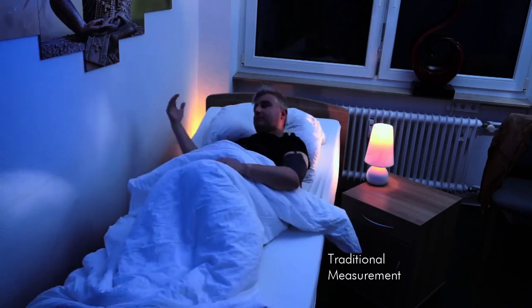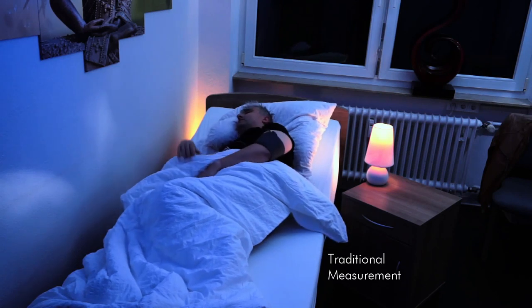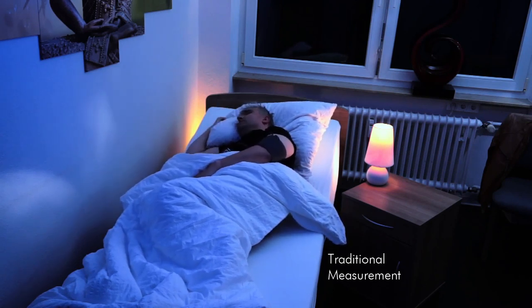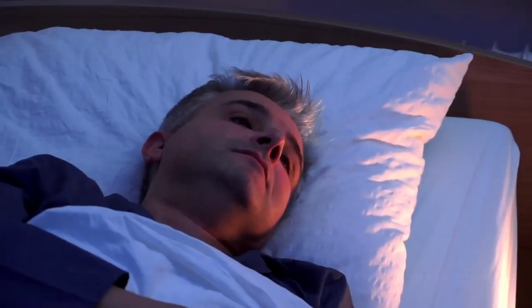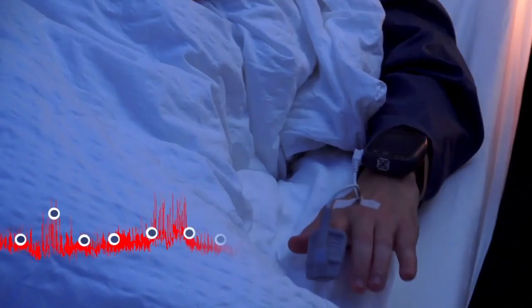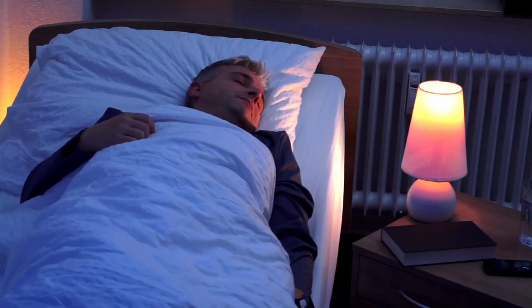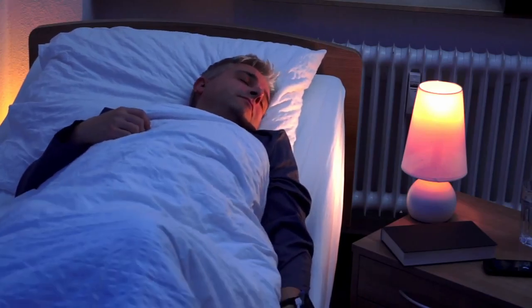Each inflation of the cuff disturbs the test subject's sleep and causes an arousal, which can cause blood pressure to rise up to 35 mmHg. The measurement is continuous beat-to-beat and records all valley and peak values in the blood pressure curve.